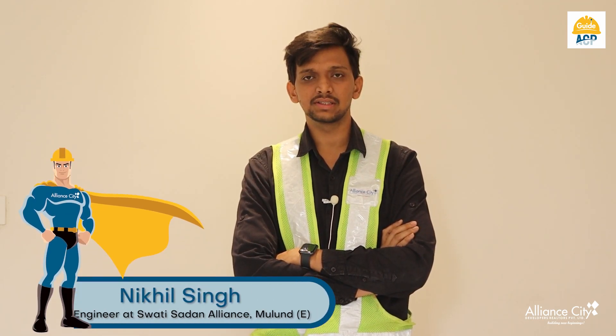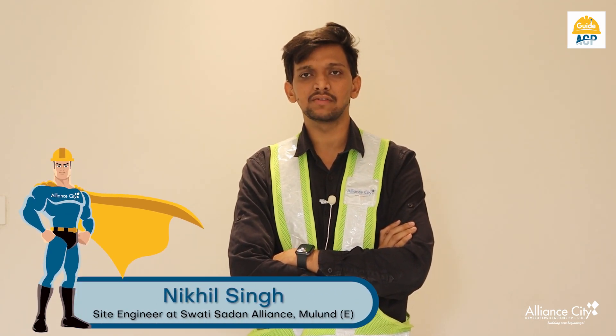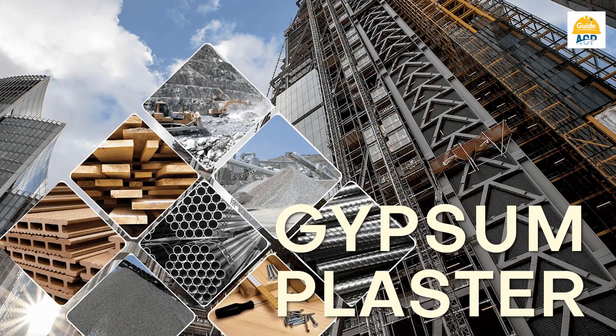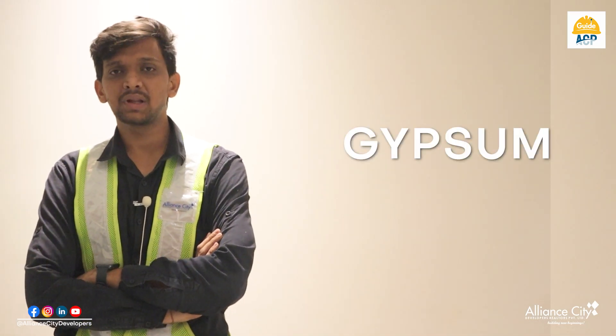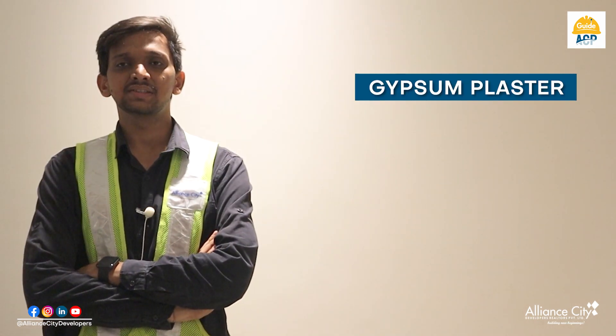Hello friends, myself Nikhil Singh. I am working as a Site Engineer at Swathi Southern for Alliance City Developers. Today we are going to discuss about gypsum plaster which we use for all our Alliance projects. Let us see why we need gypsum plaster.